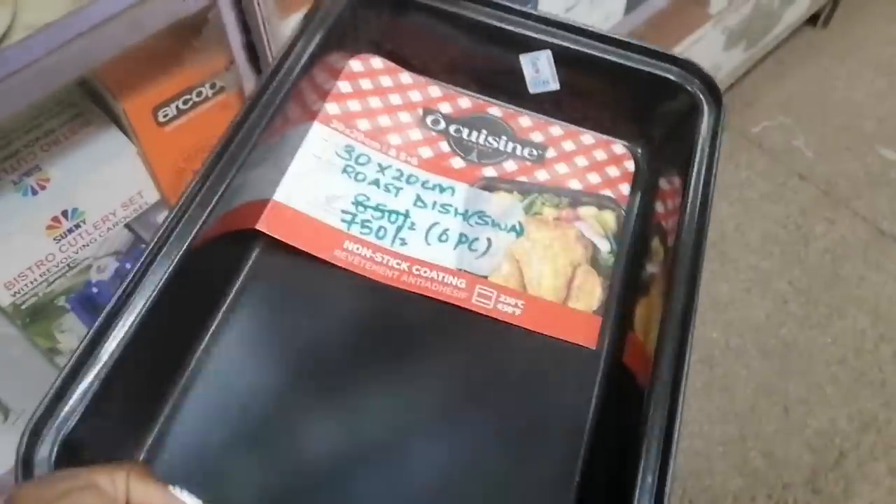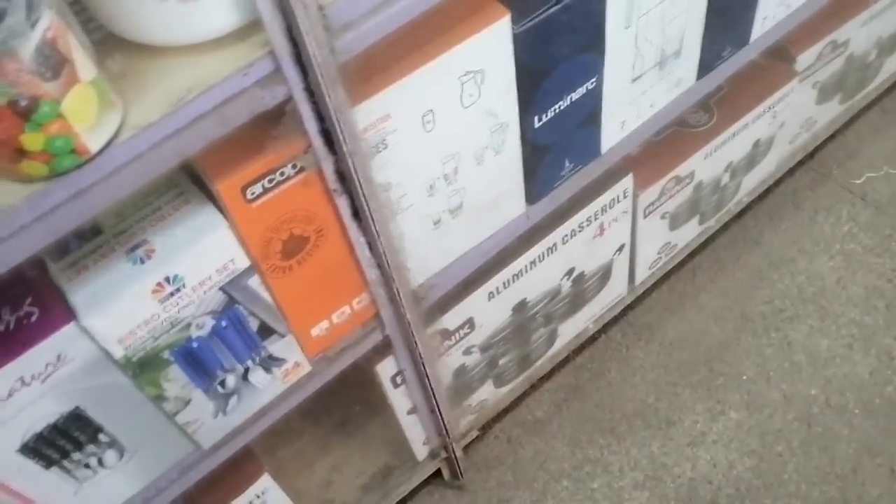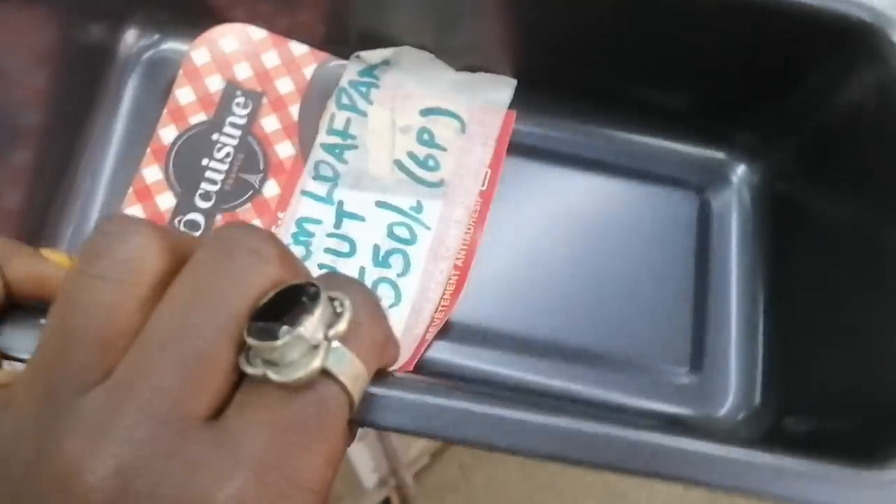Also at Snoopy's, I got an oven/baking pan. This one I bought at 550 shillings, which I think was a bit expensive. Later at Kamukonji, near the Jubilee complex, I saw the same pan going for 400 shillings.